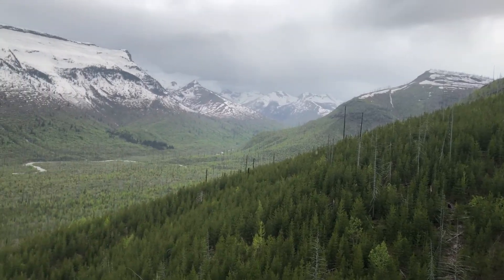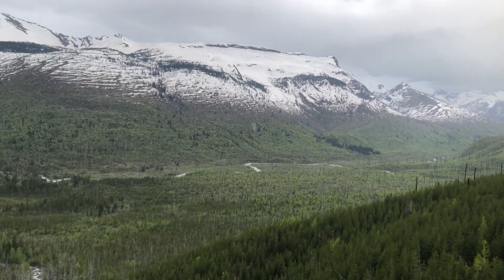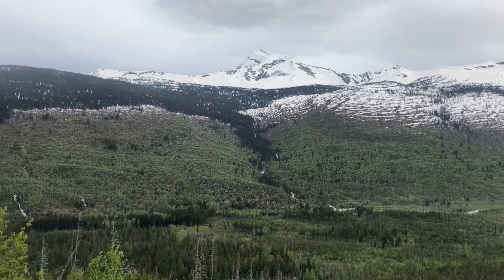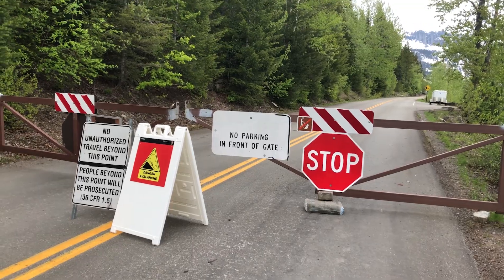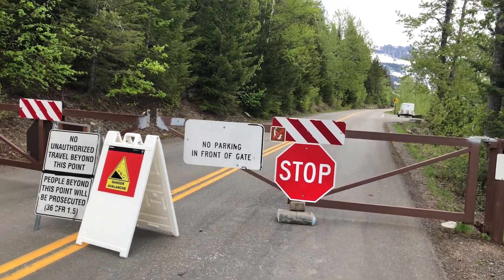We made it to the loop — it's gorgeous. This is as far as we go; this leads on to Logan's Pass. But this old fart is done riding uphill today anyway, so now we get the fun downhill part.